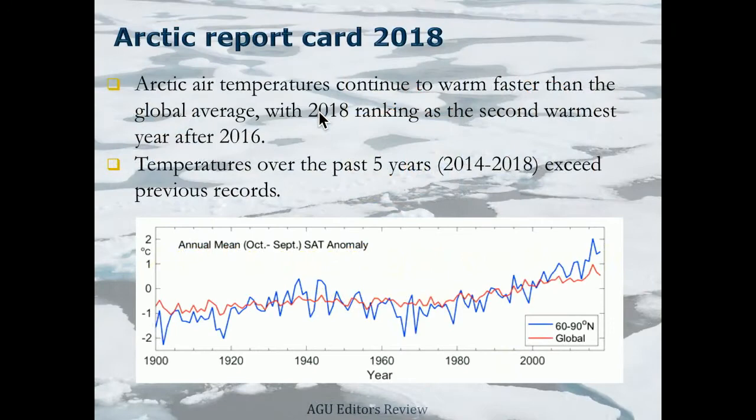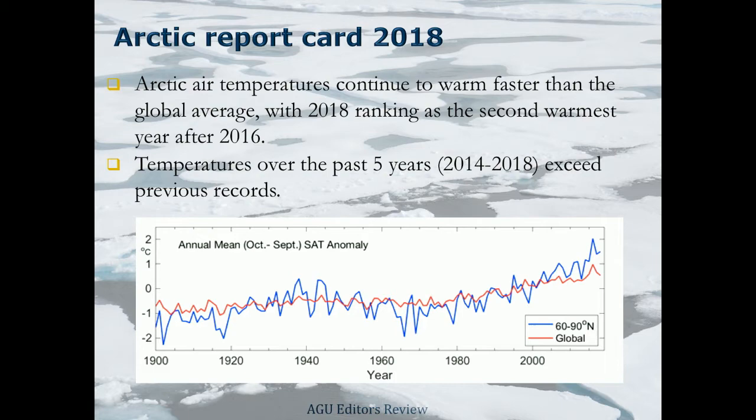Next up we have Julianne Struva, GRL editor, talking about the Arctic. In her brief highlights she wants to focus on different aspects of the Arctic — the oceans, the atmosphere, the land, and the ice sheets.